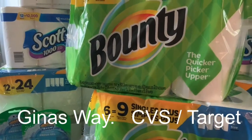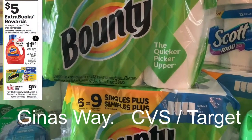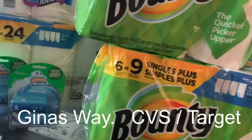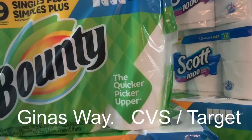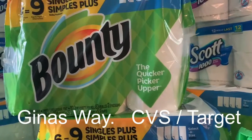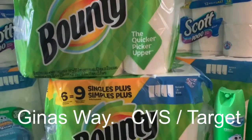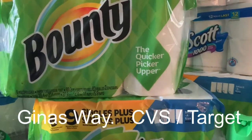CVS has a promotion right now: buy two and get a five dollar gift card. What I did was buy two of these Bounty paper towels. The price was $15.79 a piece, but they're on sale, so they wind up being $9.99 each. I also had a one dollar manufacturer coupon — you can clip it from the app. I just clicked it off the app and used that.